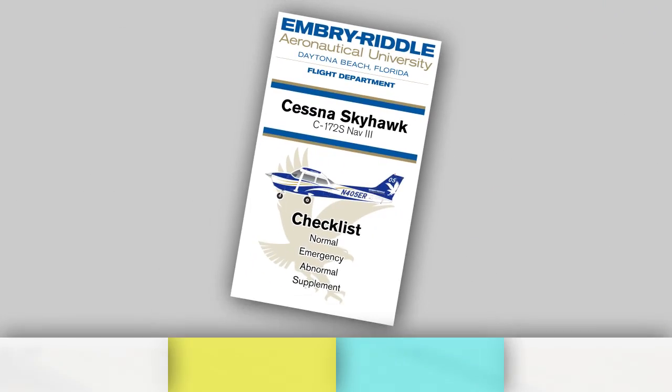The checklists for the aircraft at Embry-Riddle are broken up into different sections. The first section is called the normal checklist. This section includes the procedures that are completed on the day-to-day flights, including pre-flight, engine start, before taxi, before takeoff, and more.